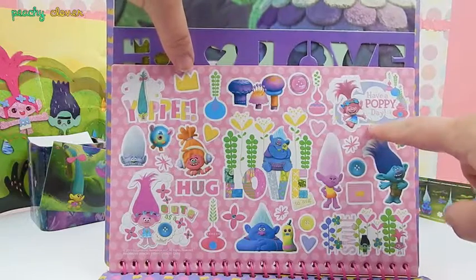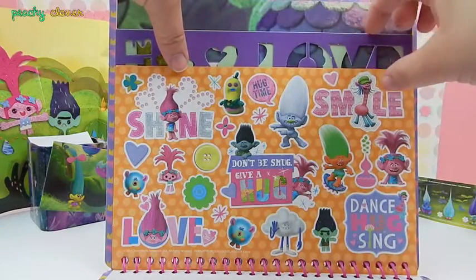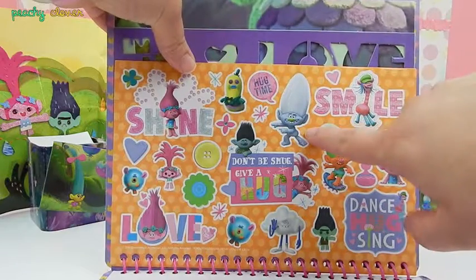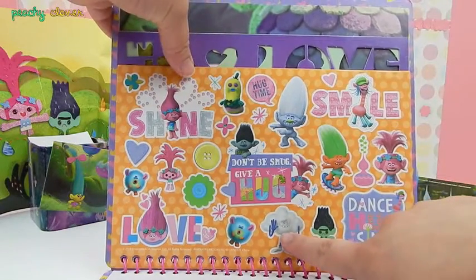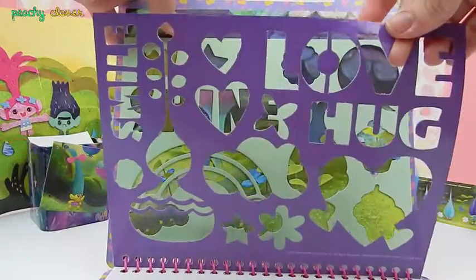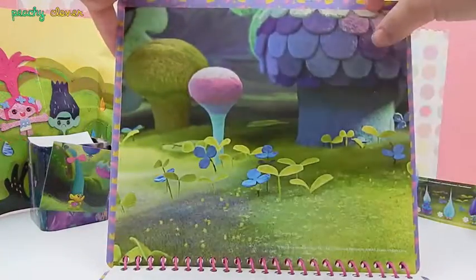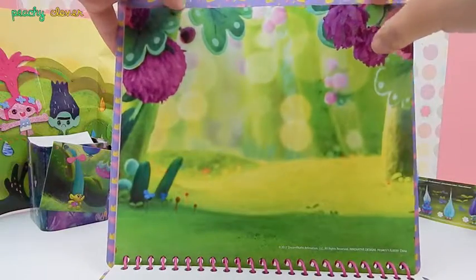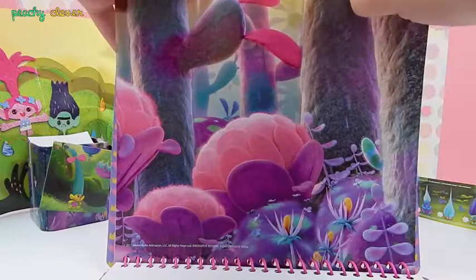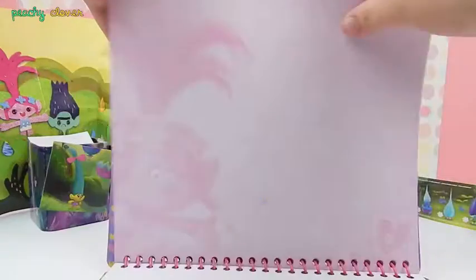We have Branch, we have Happy Poppy Day, we have Bagu with Love! More stickers! We have Cooper, we have Guy Diamond, and the Super Funny Clown! And we have Stizzles! Smile, Love, Hug, Shine, Poppy! And we have two — wait, more scenes! We have three scenes! That's it! And we have a bunch of blank pages where we can write and do stuff!